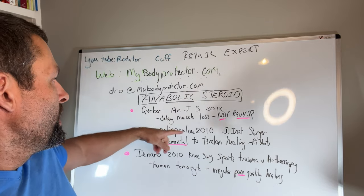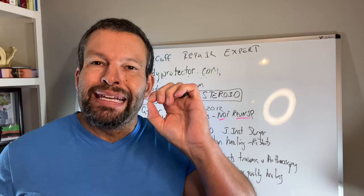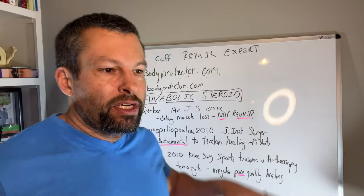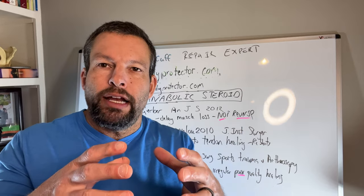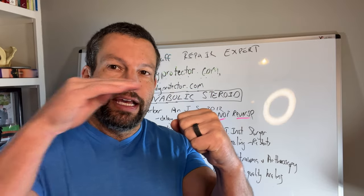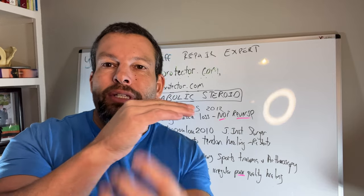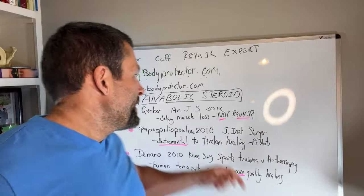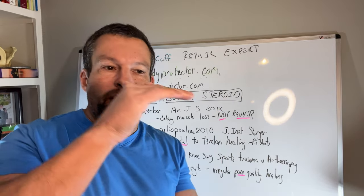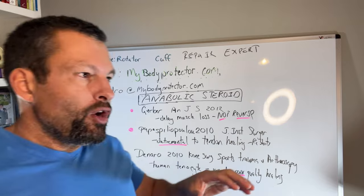The first paper is by Gerber in the American Journal of Sports Medicine from 2012. They used a rat model, cut the rotator cuff tendon, then gave exogenous anabolic steroids to see what happens to the muscle. We know that when a rotator cuff tears, the muscle attached to that tendon degenerates or atrophies over time. What they found is that giving anabolic steroids after cutting the tendon actually helps prevent that muscle atrophy. However, if someone already had a rotator cuff tear for a while and atrophy had already occurred, giving steroids didn't help.